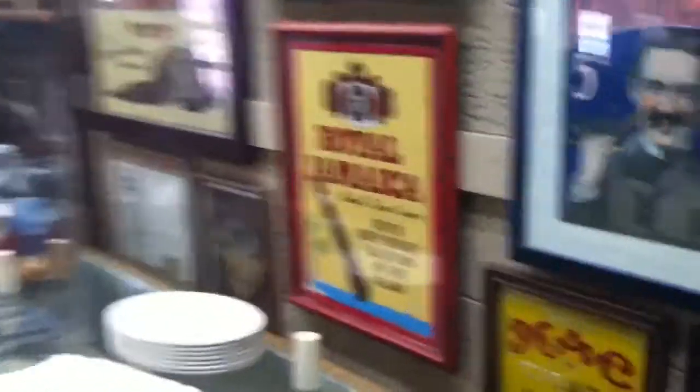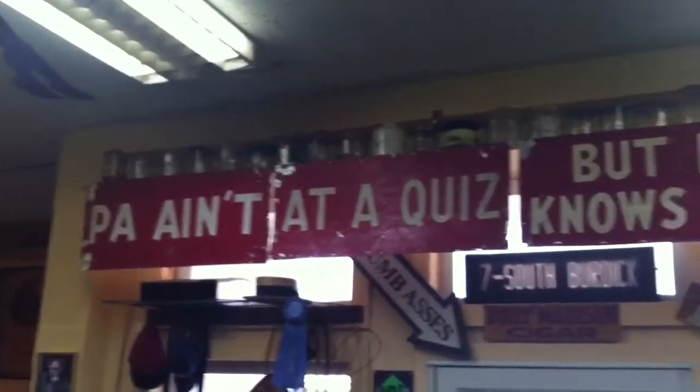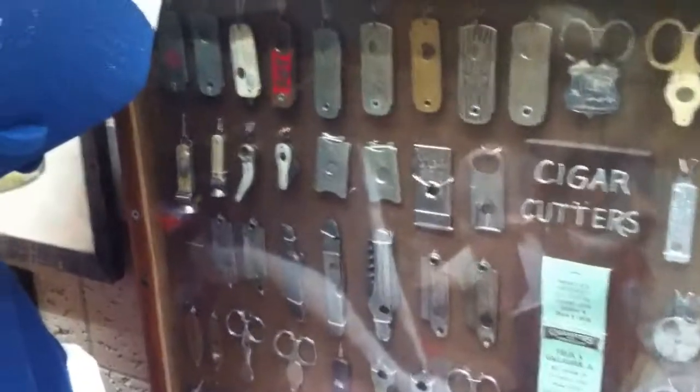Tons of stuff to check out. Anyway, that's about it — you guys have a good day. Here's his cigar cutters collection — all these vintage cigar cutters. Look how tiny some of these are, like little cigarettes or cigarillos. Very, very cool.